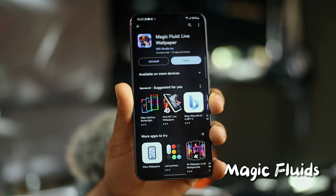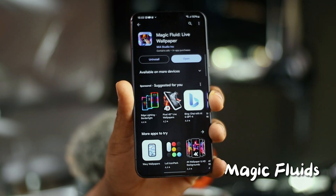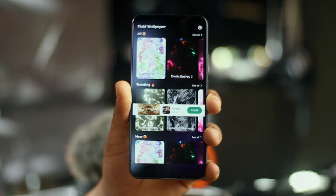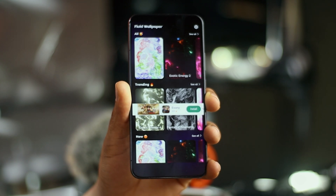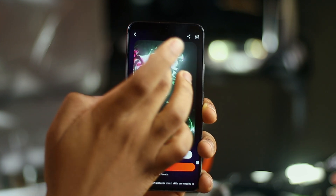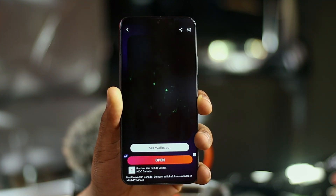This is a cool wallpaper app available on Android. Magic Fluid is a wallpaper app that gives you some really unique wallpapers. Like the name suggests, it's a live wallpaper collection that provides touch-sensitive wallpapers. Touching the screen creates a liquid-like design you'd actually love. It's also free to download on the Google Play Store.